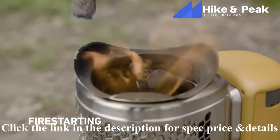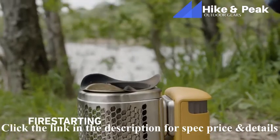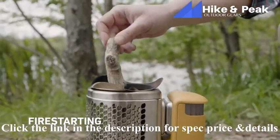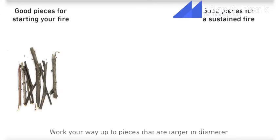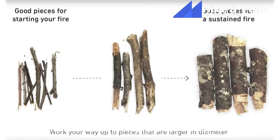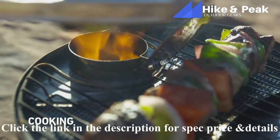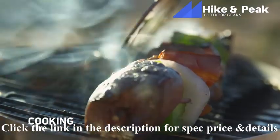As your fire builds, start to add pieces of fuel that are larger in diameter. This will reduce the amount of times you need to refuel and will build a hot, sustained fire. Twigs and brush are great for fire starting but avoid using them as the main fuel source — they'll burn quickly and won't produce a hot flame.